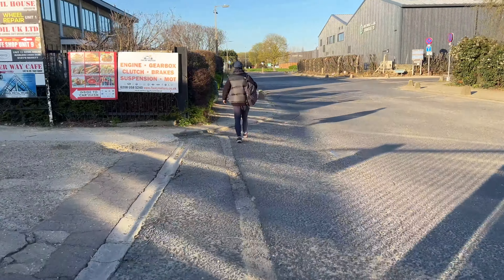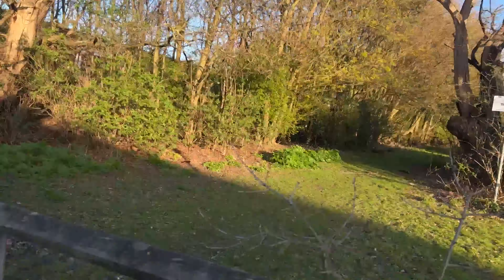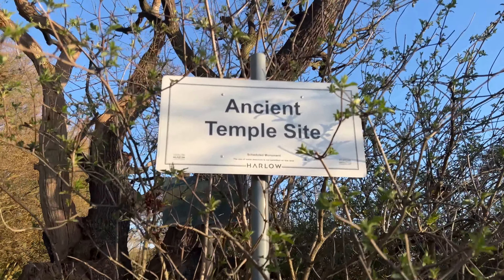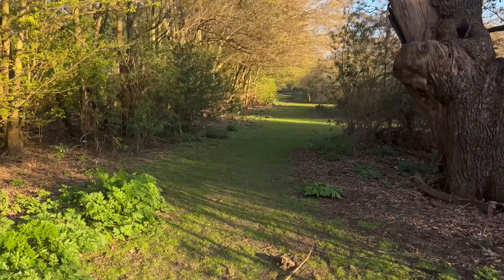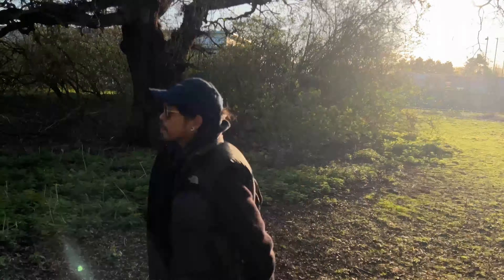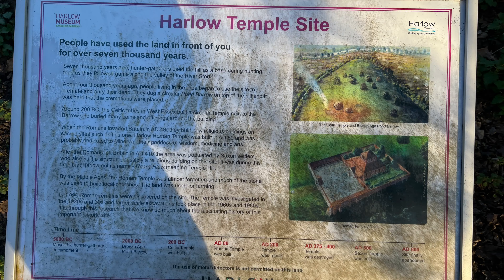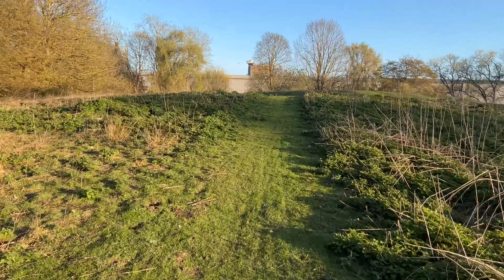It is noted on an information board at the location that this site is one of the most important Roman temple sites in southern England. It is said that 7,000 years ago, hunter-gatherers used the hill as a base during hunting trips as they followed game along the valley of the River Stort. Around 4,000 years ago, people living in the area began to use this site to cremate and bury their dead, digging a circular pond barrow on top of the hill where the cremations were placed.